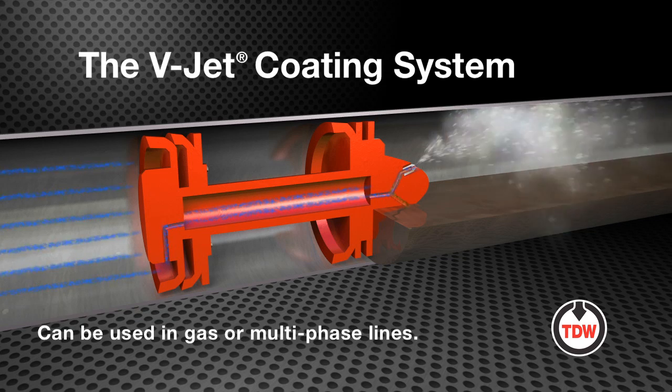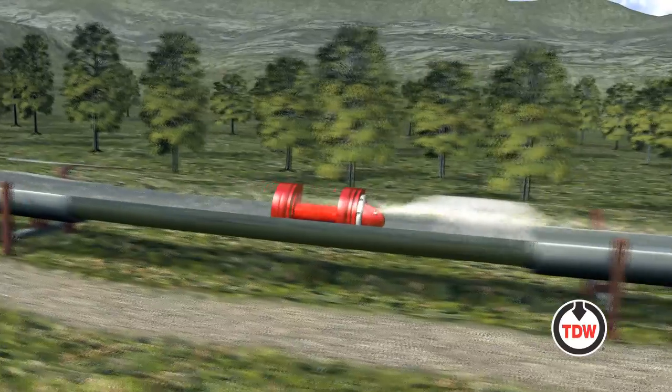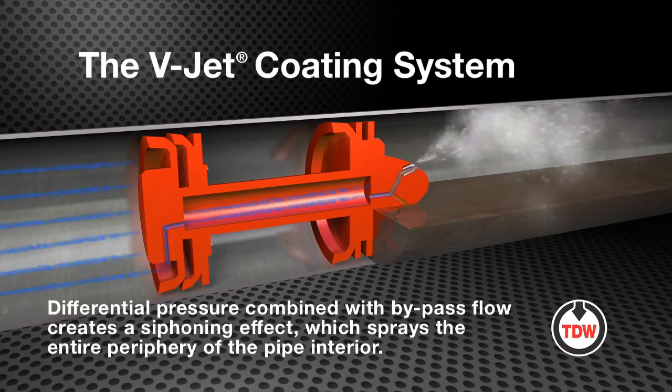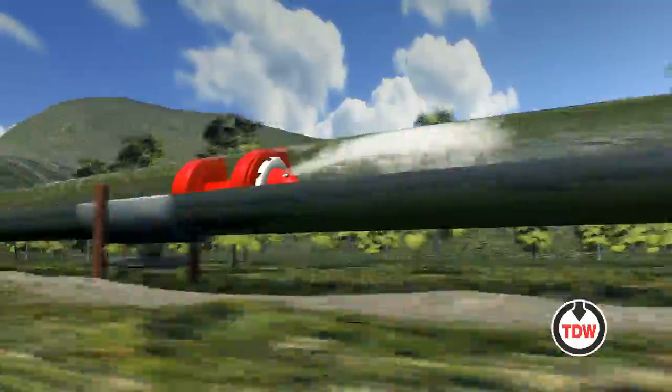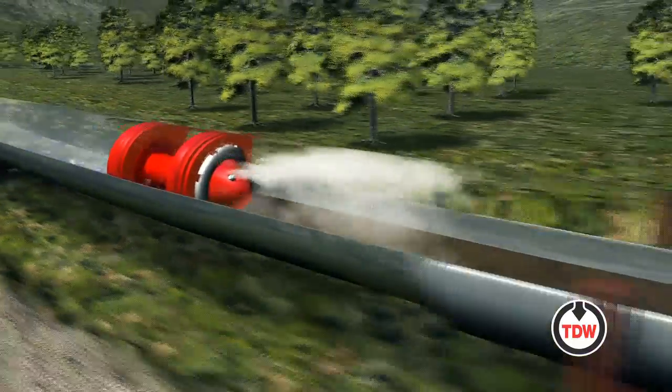The corrosion inhibitor is applied in gas or multi-phase lines using a series of pigs featuring the V-Jet Pig, which is equipped with spray nozzles. The differential pressure combined with bypass flow creates a siphoning effect, which sprays the entire periphery of the pipe interior in front of the V-Jet Pig as it passes through the pipeline.